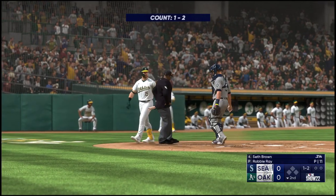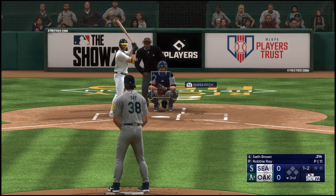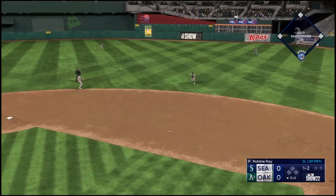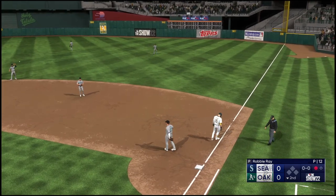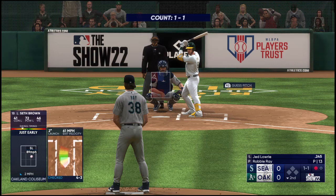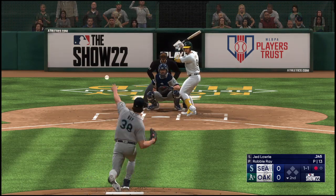Bottom of the inning — now Seth Brown. Check swing, but it's put in play. Frazier on the first in time — a quick out, number one. Nice job of deception right there by the pitcher — got the hitter out front a little bit, couldn't check his swing, and induces a nice little ground out.